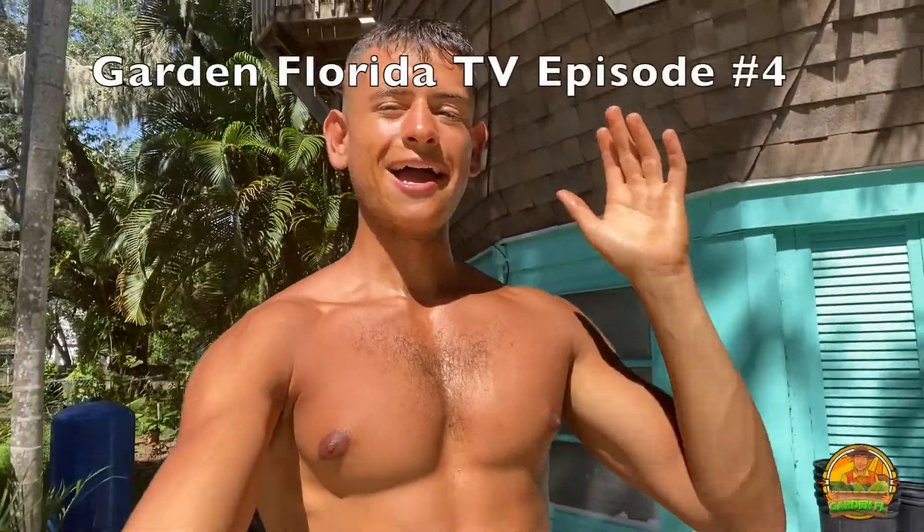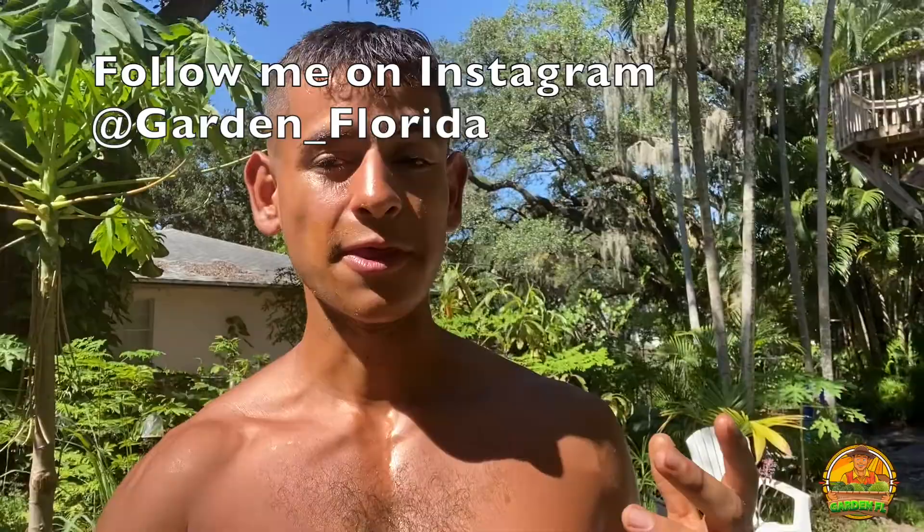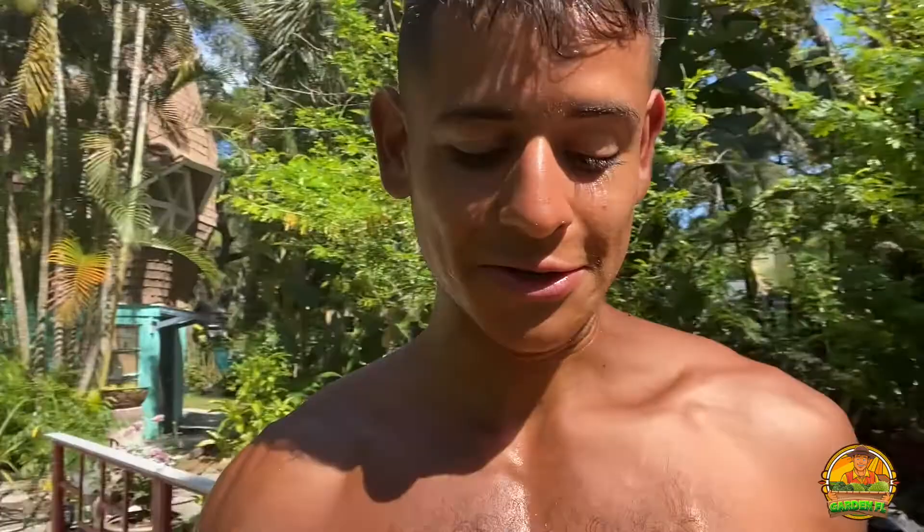Hi everyone, this is Harley from GardenFL, and welcome to episode 4 of the Gardening TV series. Today we're going to be gardening even though it's super hot outside. It said it was like 103 degrees on the weather index, so I'm not too sure why I'm out here in this heat — but what I do know is because I love gardening.